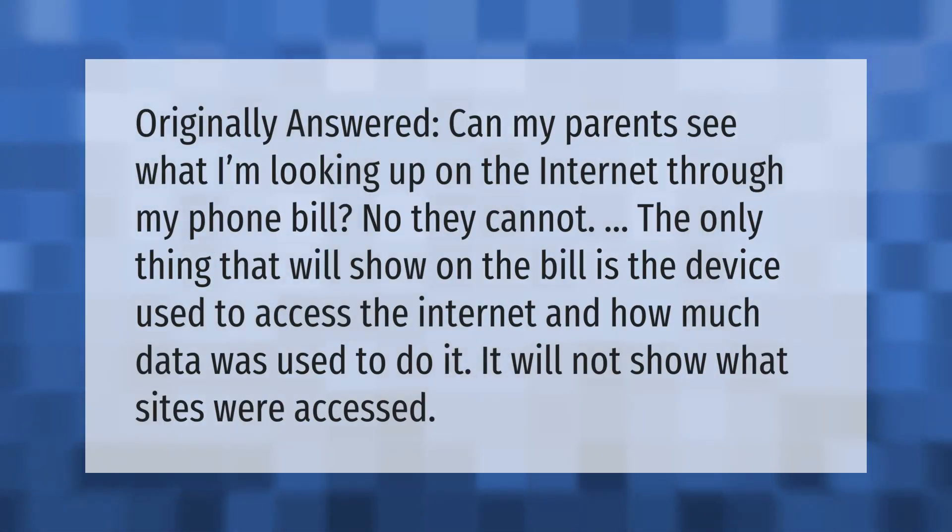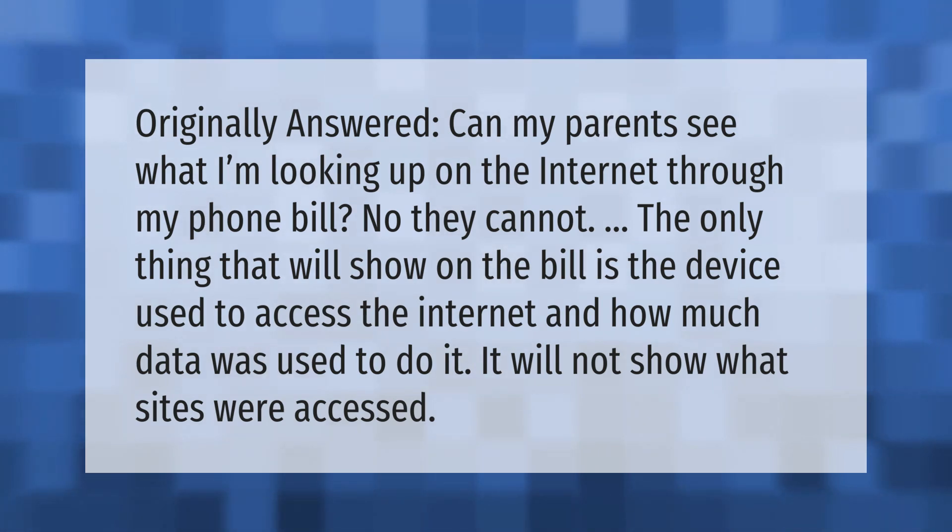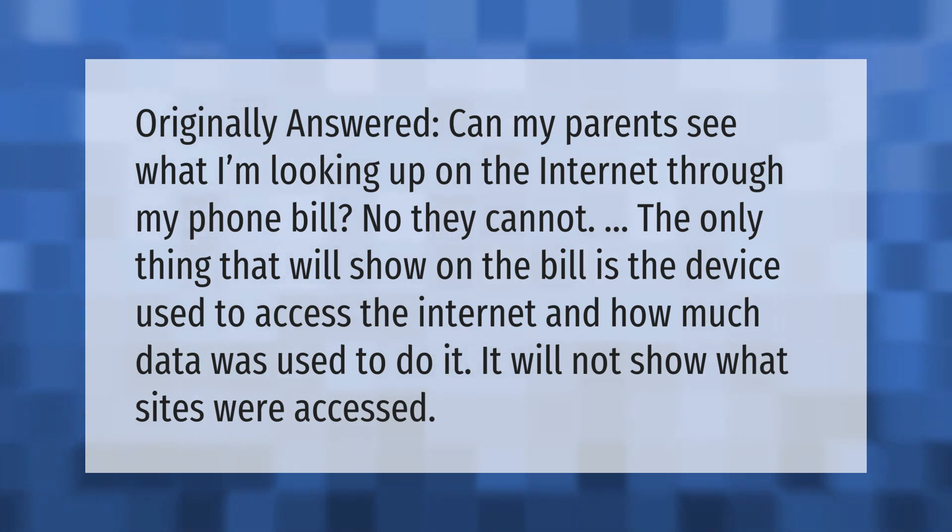Can my parents see what I'm looking up on the internet through my phone bill? No, they cannot. The only thing that will show on the bill is the device used to access the internet and how much data was used. It will not show what sites were accessed.